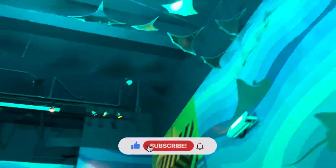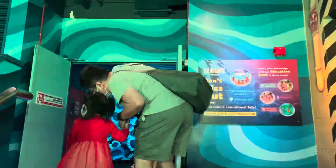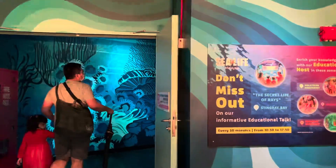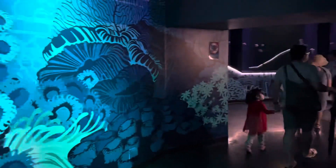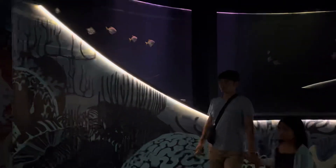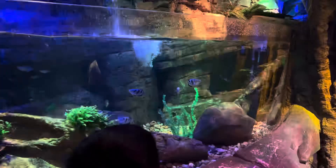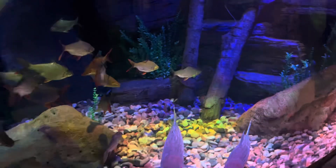A little bit about Legoland Sea Life: they've got 25 display tanks in 11 habitat zones and over 13,000 sea creatures from 120 species. It's been a few months since we visited so I wouldn't be surprised if they've got more sea creatures now. They were definitely doing a bit of renovation and setting up some new spaces, so I'm pretty sure they do have some cooler displays right now.